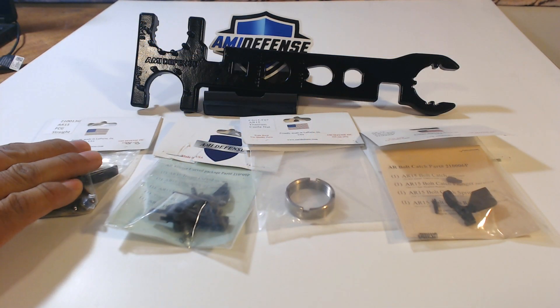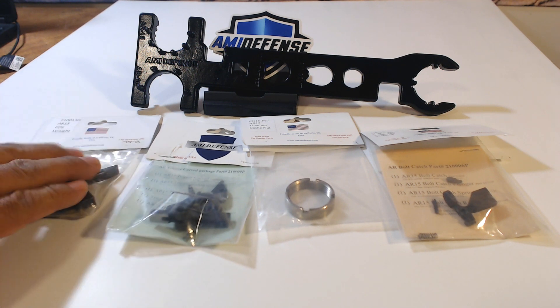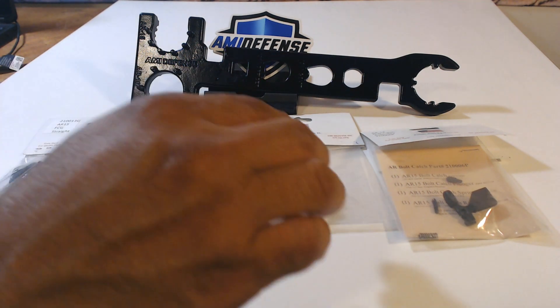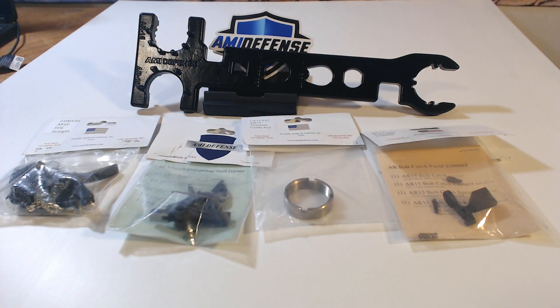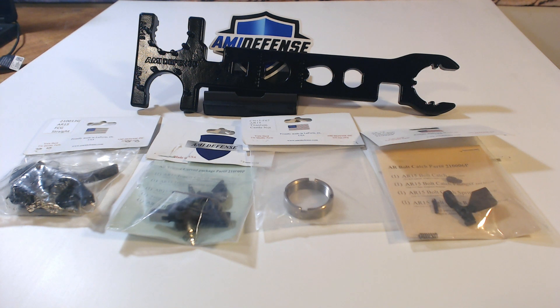The products I'll be reviewing are the straight trigger with a three to three-and-a-half pound trigger pull, the standard mil-spec trigger with a six to six-and-a-half pound trigger pull, their titanium castle nut and bolt catch, and of course their armorers wrench. I'm pretty excited to test these products, so stick around and be on the lookout for those upcoming product reviews.